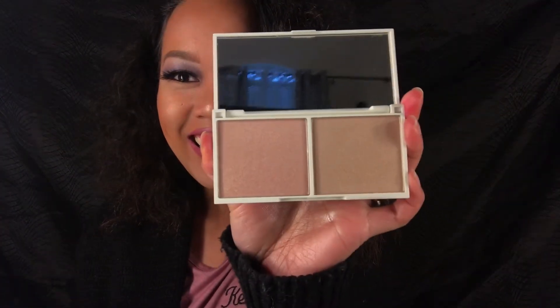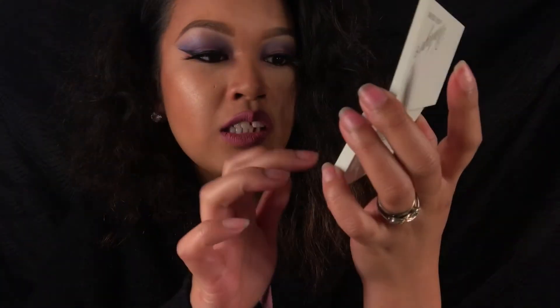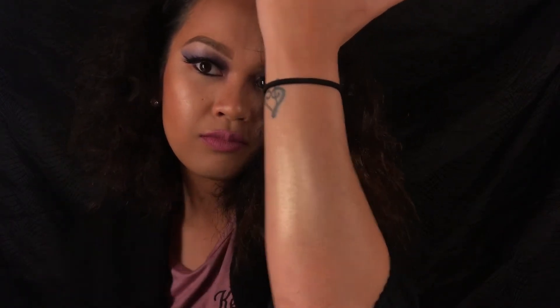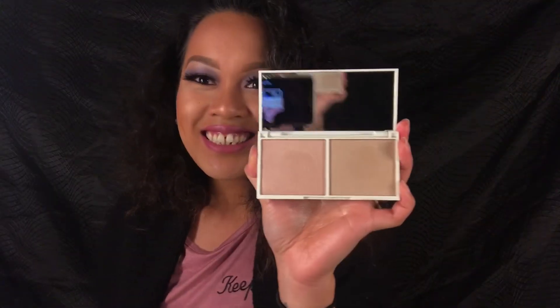These are so pretty! Oh, it is really pigmented — I love this. Let's try the next one. This one is more like a shimmery pink, and this one is like a shimmery gold. Oh my god, I love this — it's so pretty! Now I have more highlights.